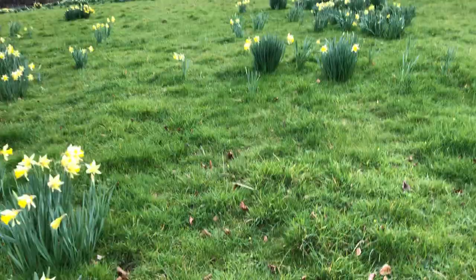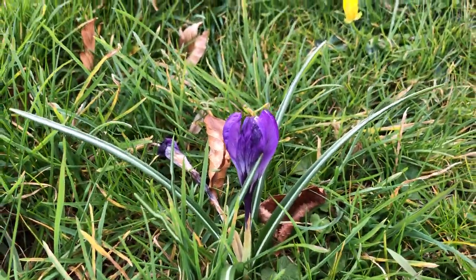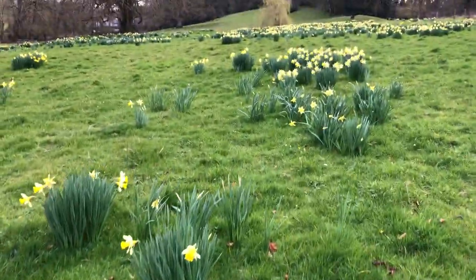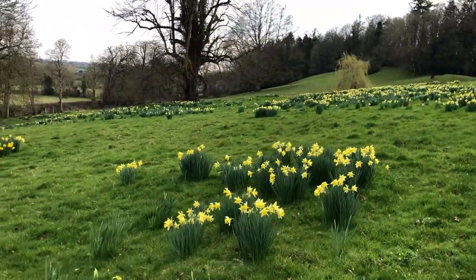There's a pop of purple throughout. These are from crocus seeds that I collected and threw across the field, and there are loads of them up in another area.